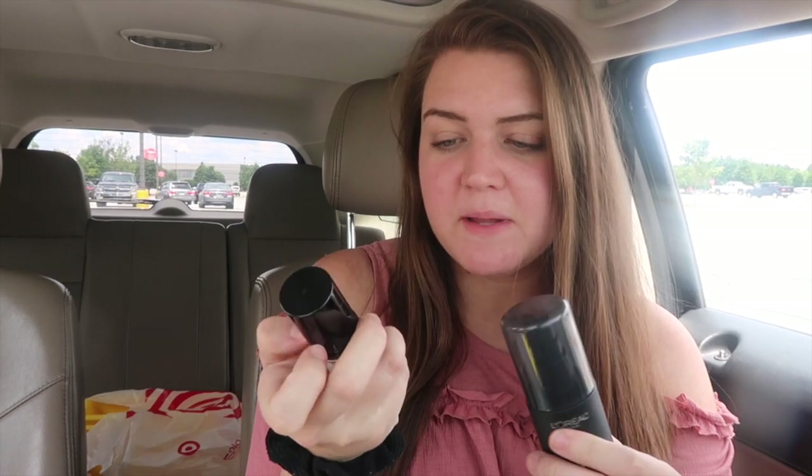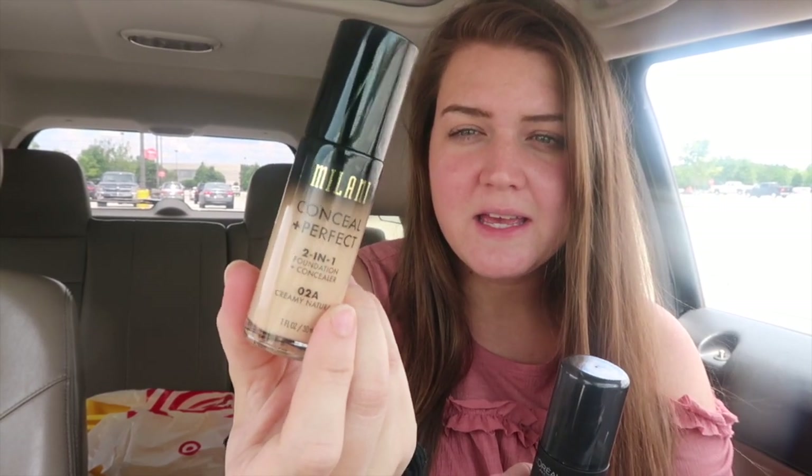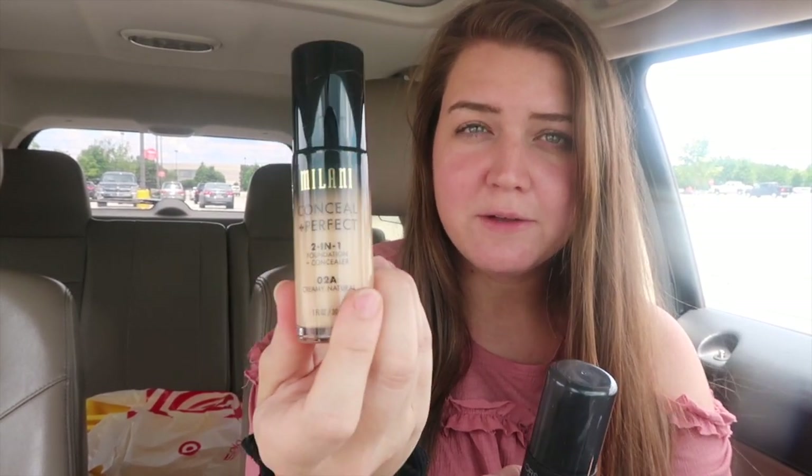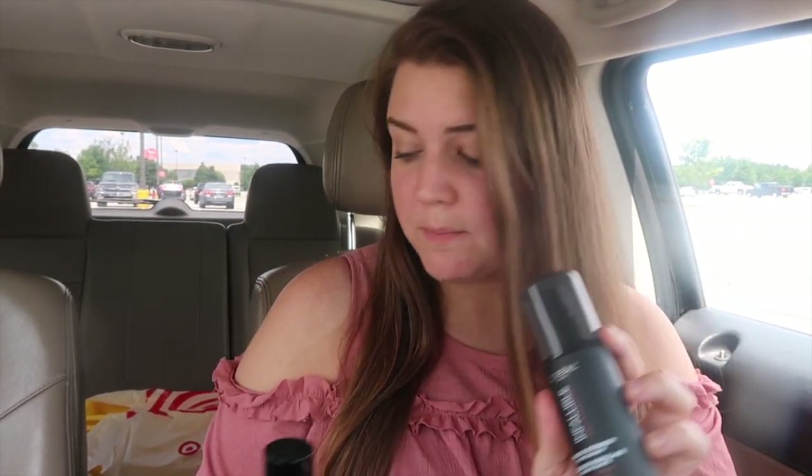I picked up my foundation that I've been loving. I haven't purchased new foundation in a really long time. It's the Milani Conceal and Perfect, and I just got one shade lighter because my other one was really orange — this is 02A Creamy Natural. And then the L'Oreal Infallible Setting Spray, super expensive but super amazing.